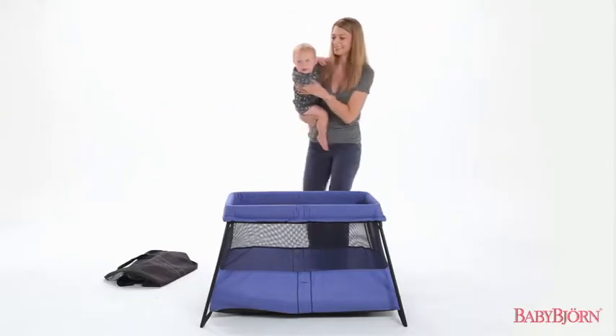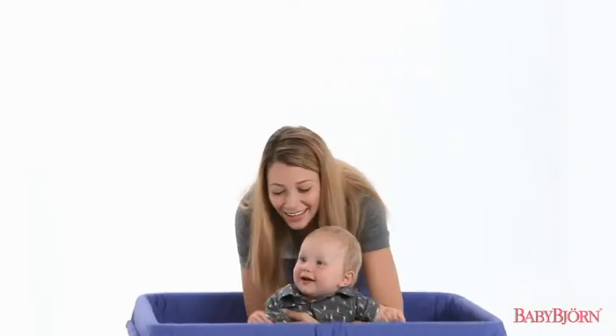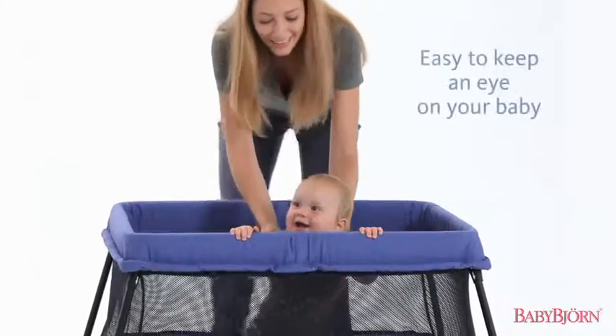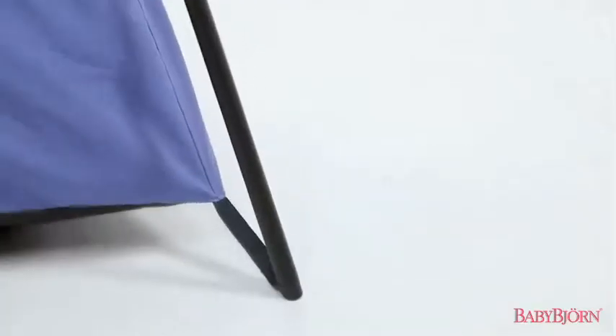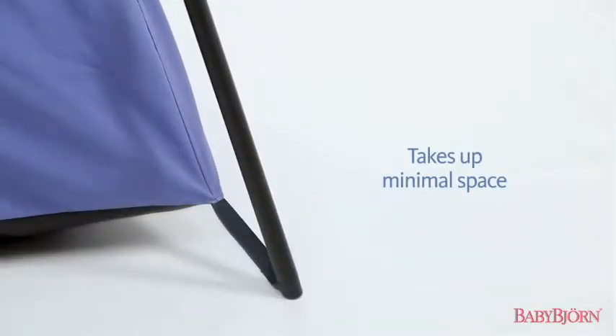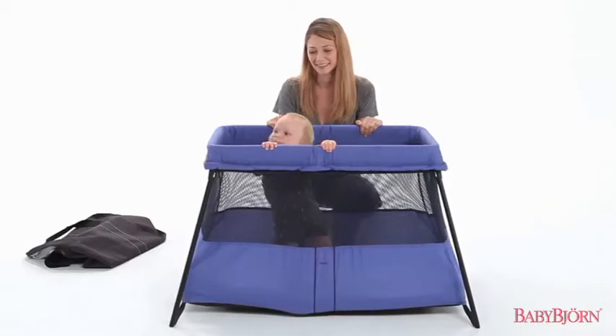Excellent for newborns and children up to age 3, the net fabric side panels make it easy for you to keep an eye on your baby. Each of the four legs snap into position, and the angled design takes up minimal space while still providing plenty of sleeping room.